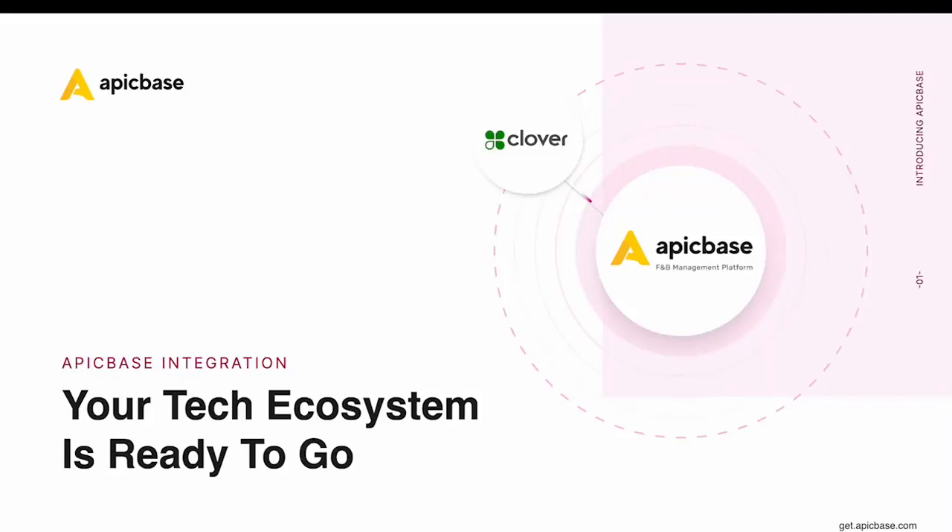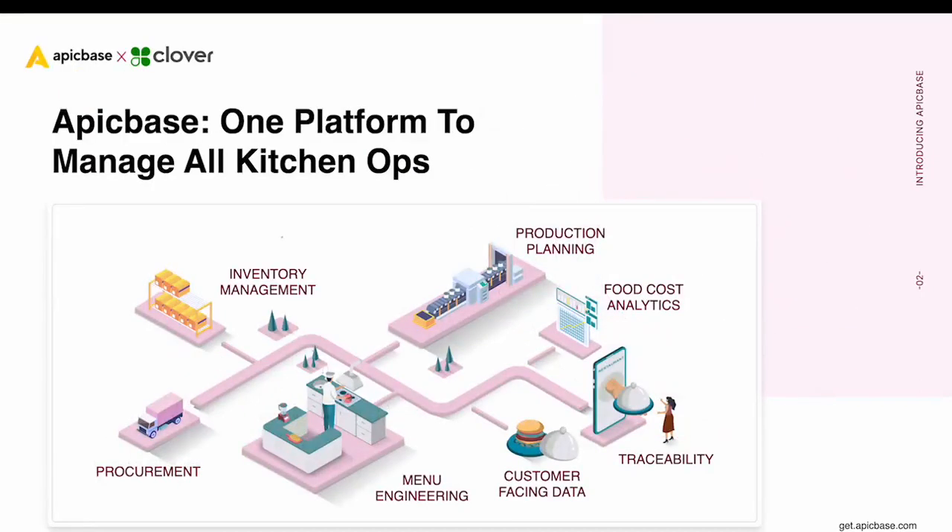Hello and welcome to Epicbase integration with Clover. This video will show you how the integration works and what the benefits are. To start off, let's briefly go over what Epicbase is.